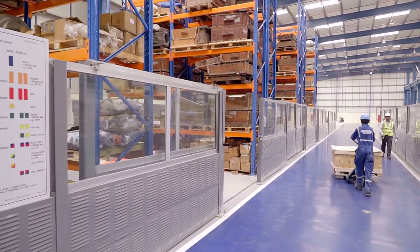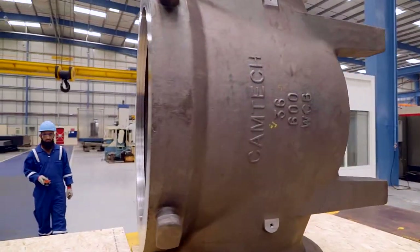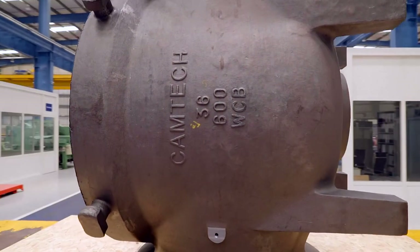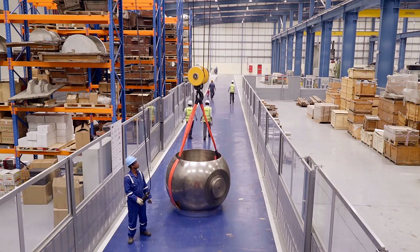Depending on the requirements, a variety of methods are used to move materials to desired locations. There are pallet trucks and motorized trolleys, besides overhead cranes of 50 tons capacity.